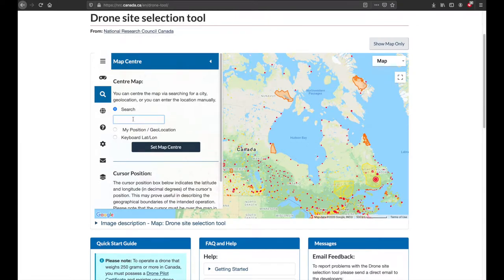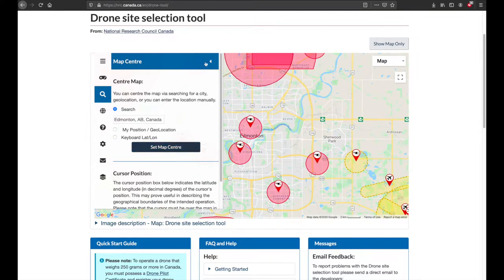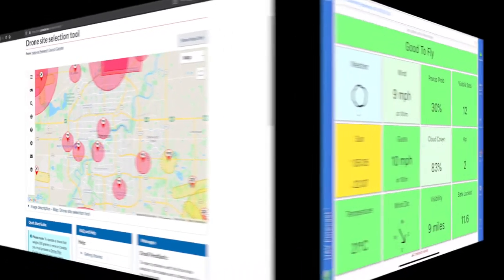Also, before flying you need to check that you are allowed to fly in the area that you plan to go and that the weather conditions are safe there. This map is one of the resources on Transport Canada that will show you the locations of controlled airspace and what level of license you need.